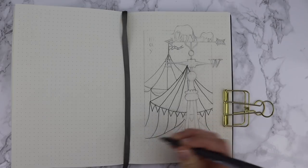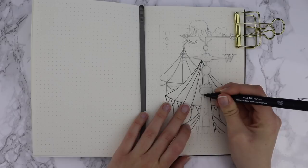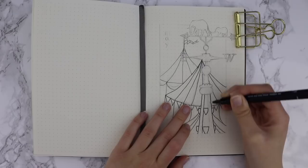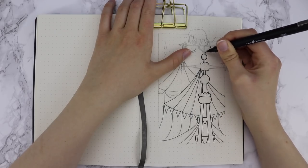I do hope that you guys will enjoy, so without further ado we'll begin. To start, I'm just drawing these circus tents in three different colours. I'm mainly going to be using three different shades in this bullet journal: a black pen, dark grey pen, and a light grey pen.